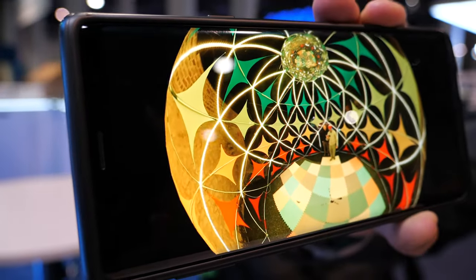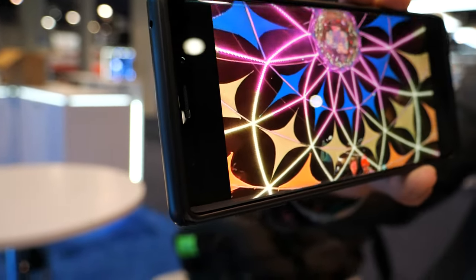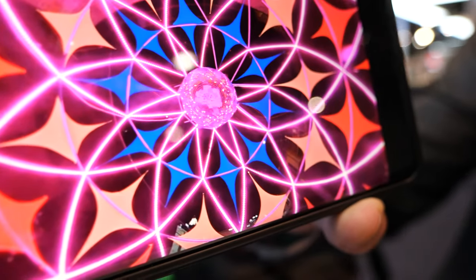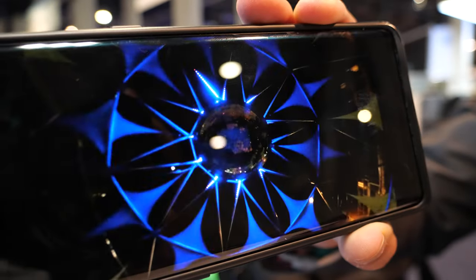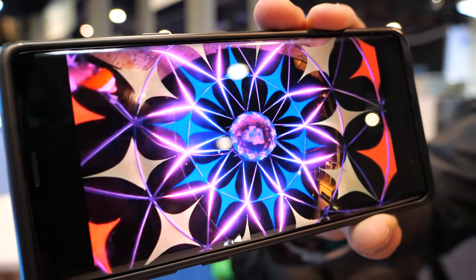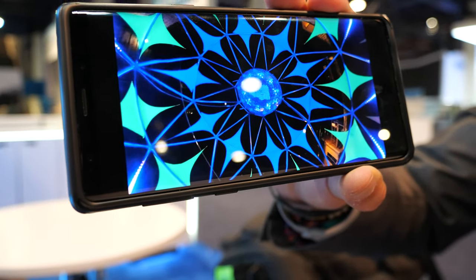This is inside the dome. It looks psychedelic and really cool. These are all LED lights that do sequences, and we can program them to interact with people and sounds in the area to create interactive experiences inside.